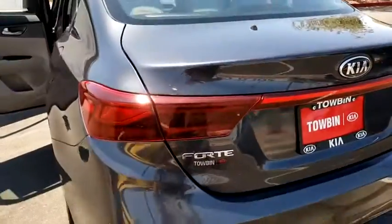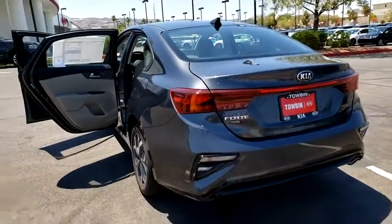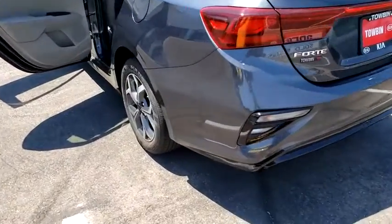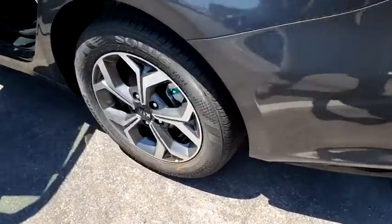Traction control, dual airbags, power steering, four-wheel disc brakes, trip computer, electronic stability control, security system, rear window defroster, power windows, overhead console, panic alarm, tachometer.